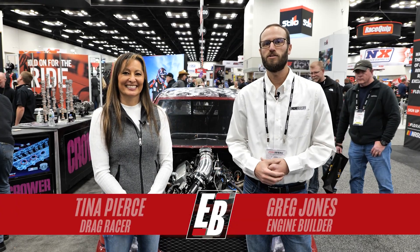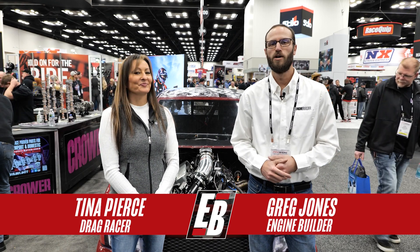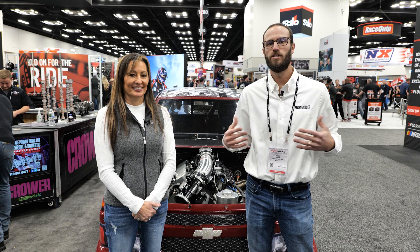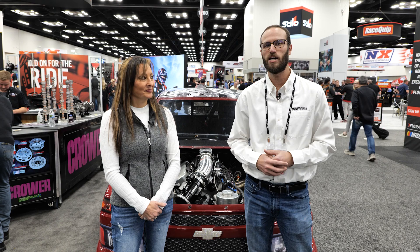Hey, what's going on guys? It's Greg Jones with Engine Builder. We are at the 2024 PRI show. We're in the Krauer booth and I'm joined by Tina Pearce. Behind us is her top sportsman truck with a compressed air supercharged 509 cubic inch big block Chevy, and it's our Engine of the Week.